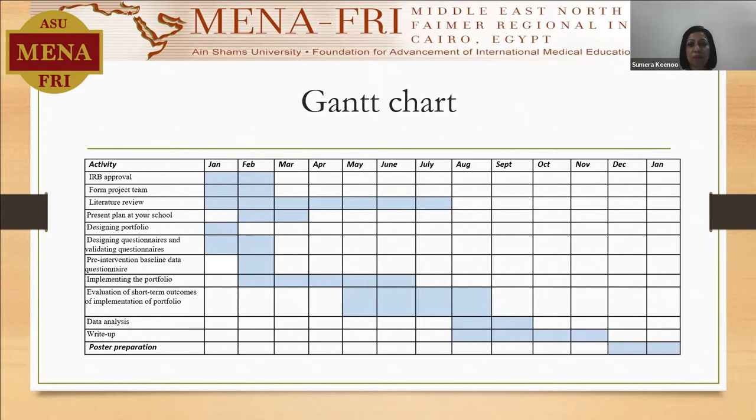The designing of the portfolio was taking place at the same time, and the questionnaire was designed while the portfolio was being designed. As soon as it was designed, it was validated. Before implementation of the portfolio, we did a pre-intervention baseline data questionnaire that we introduced to the students to have a baseline knowledge about what they knew and what they understood.